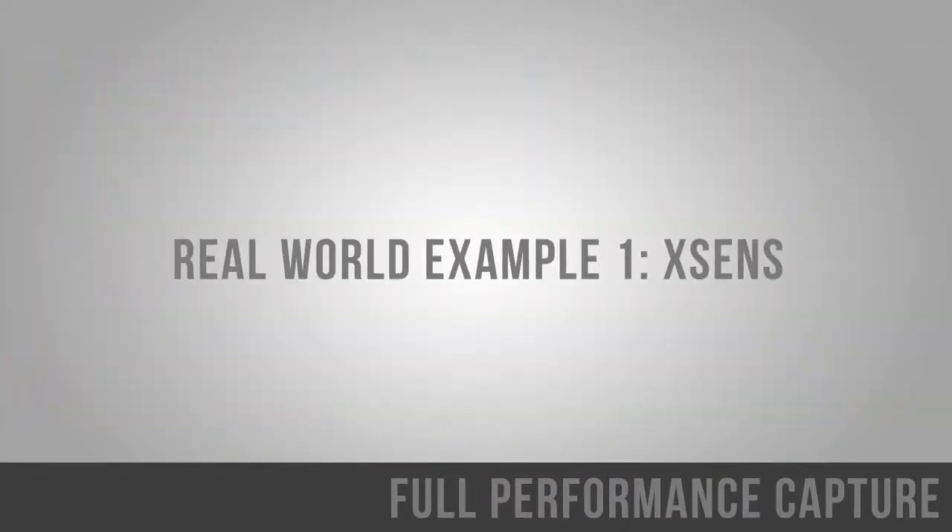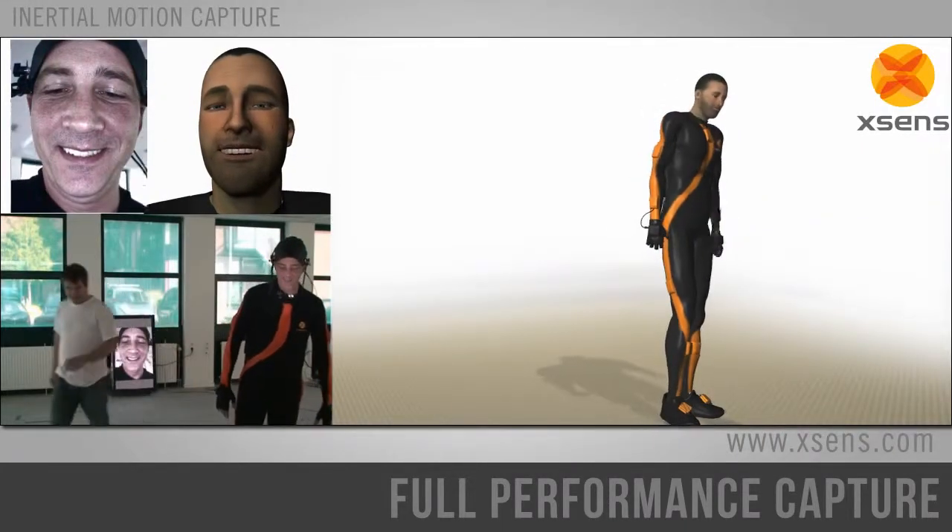So, here you are. Thank you very much. Now let's take a look at a real-world integration with the X-Syns MBN suits.